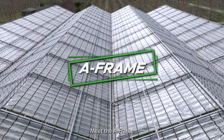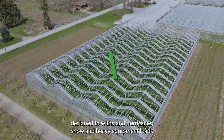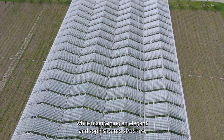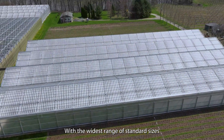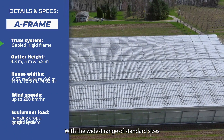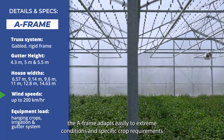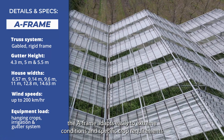Meet the A-Frame, Cravel's strongest, most prestigious peaked roof house. Designed to withstand hurricanes, snow and heavy equipment loads, while maintaining an elegant and sophisticated structure that complements any commercial setting. With the widest range of standard sizes and the ability to customize height and load capacities, the A-Frame adapts easily to extreme conditions and specific crop requirements.